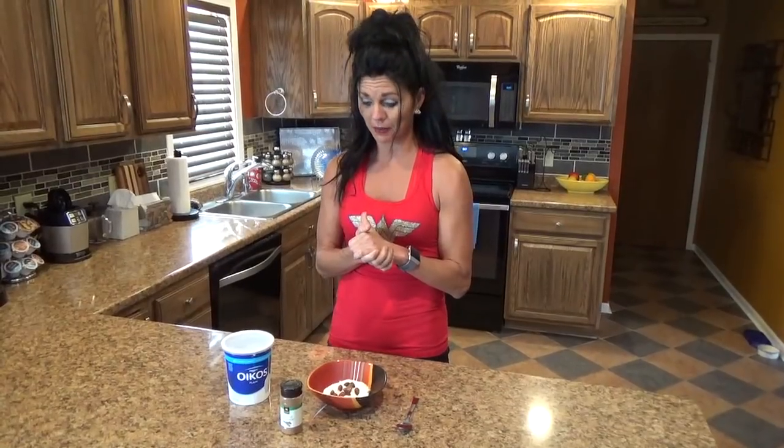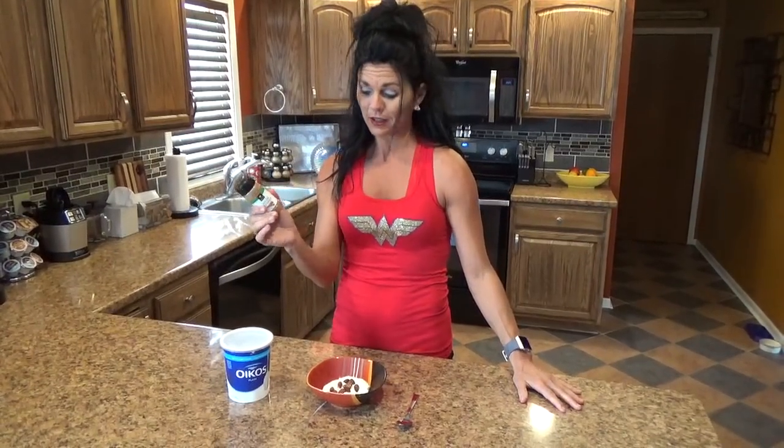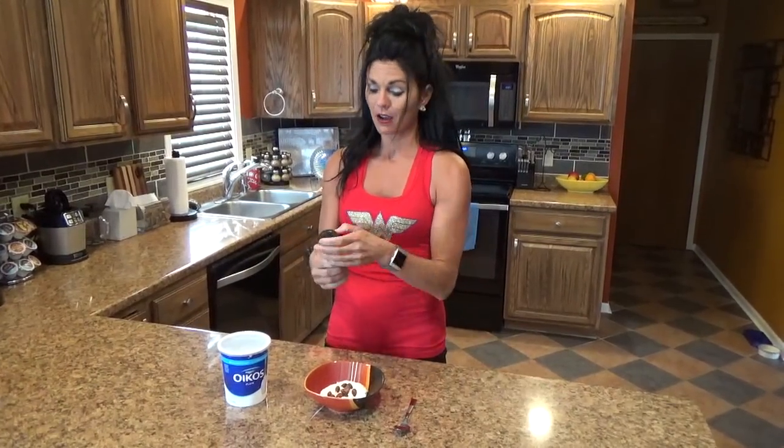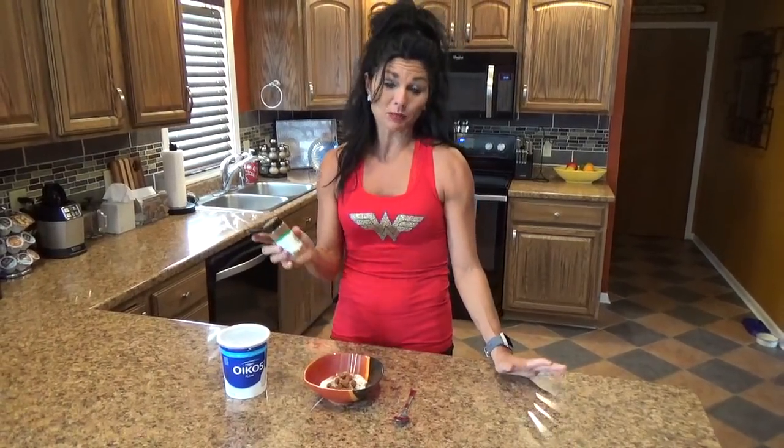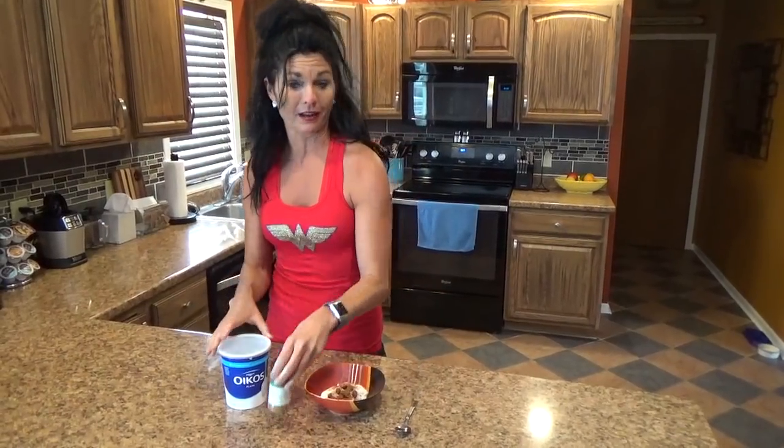What I do is I put a cup of that yogurt in a bowl and I add a few almonds — all natural almonds — on top of that. I also add a little bit of cinnamon for flavor, because there's really no sugar and I want a little taste in it. Also, with cinnamon, supposedly it's supposed to help stabilize blood sugars, so I add cinnamon in a lot of my stuff.